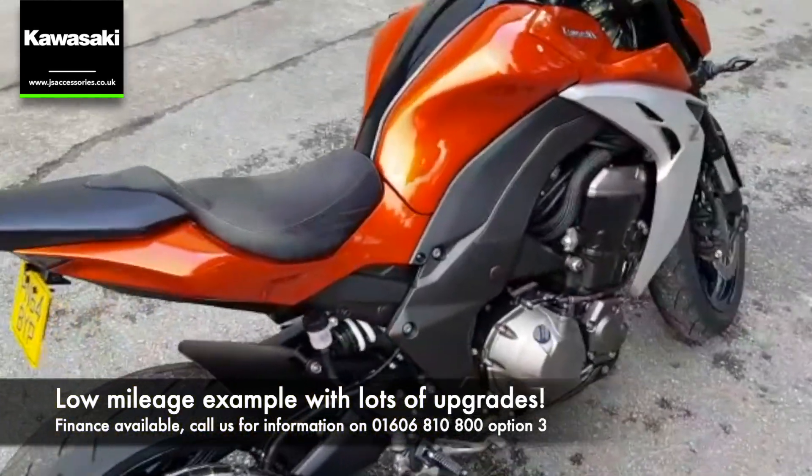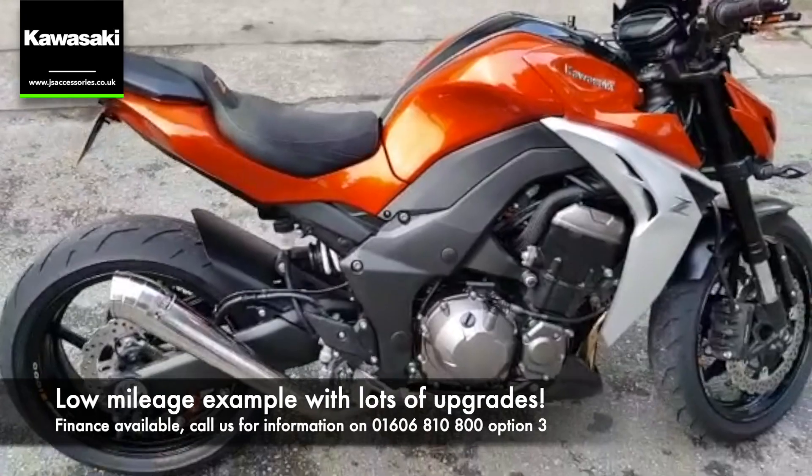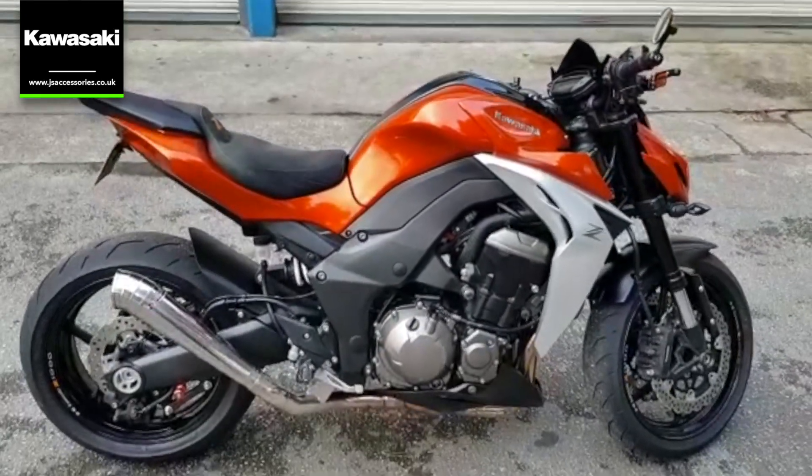The bike has only done 5,542 miles, and as you can see, it's in really good condition.